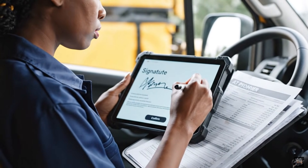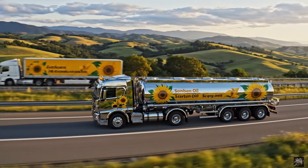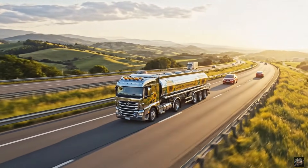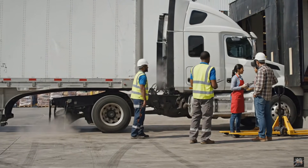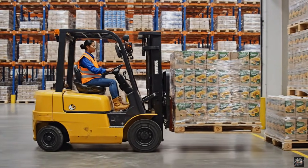Products leave the facility ready for stores and homes. Each shipment is verified to ensure correct delivery. Distribution networks ensure timely delivery across regions. The products reach stores ready for shelves and customers.